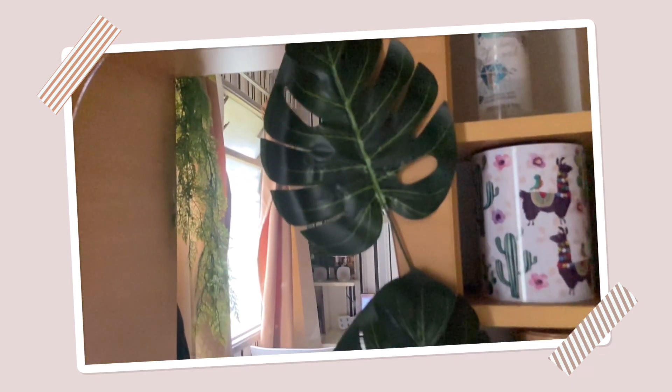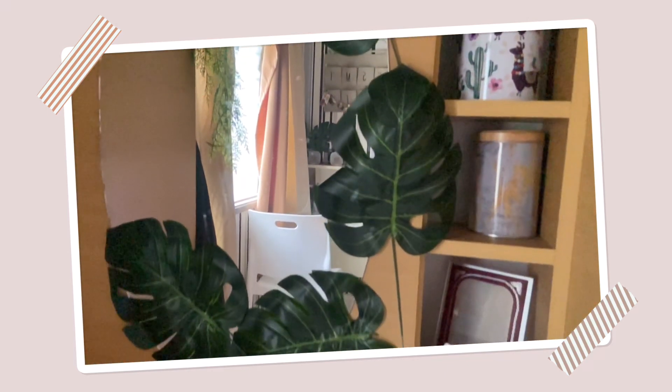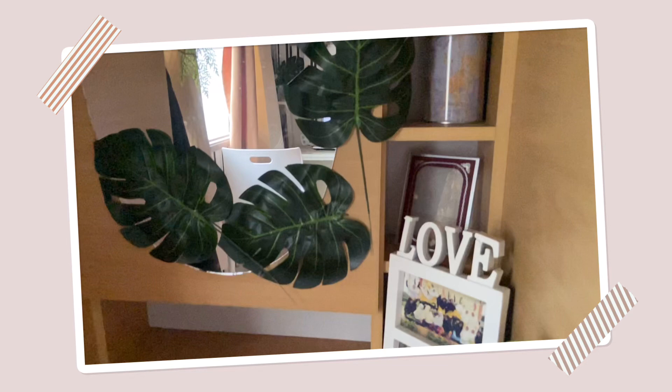So this is my dad's work — he is a carpenter — and I decorated it with leaves that I bought from the eco shop.